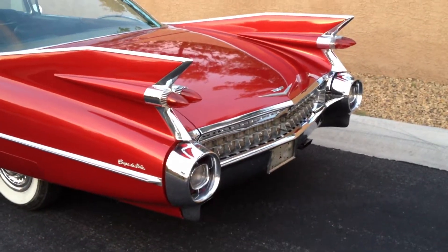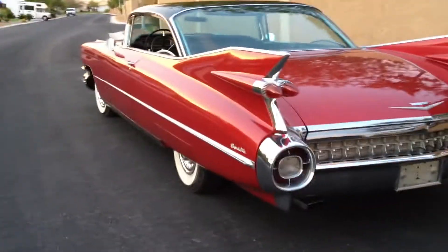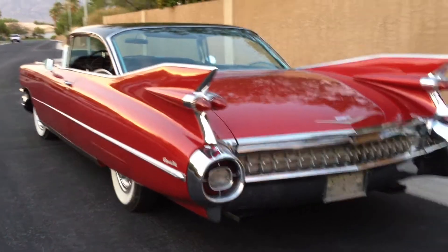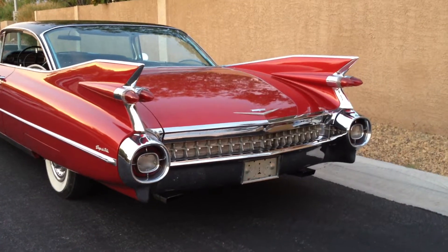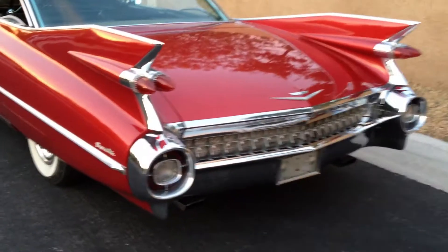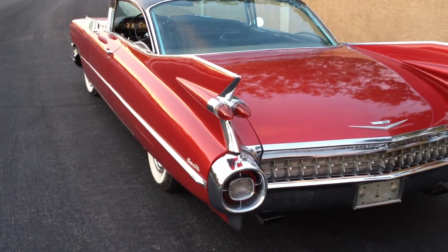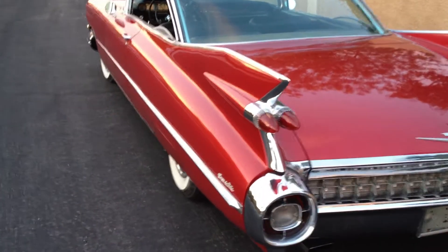I just want to do a quick walk-around. There's the side angle — and the money shot. I love these fins. The chrome on this car is spectacular. It's nicer than the chrome on some of my other Cadillacs that I've had re-chromed. This is the way I got it, and the chrome was pretty nice.